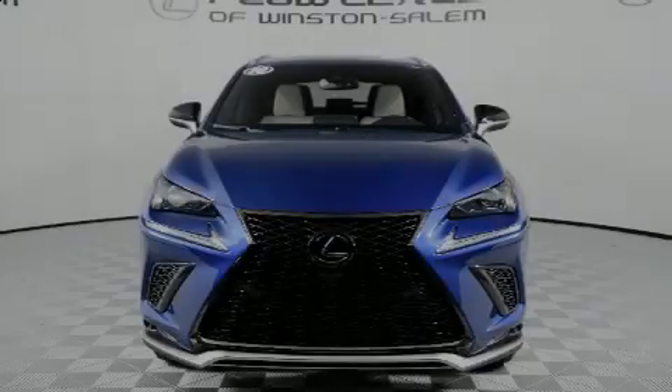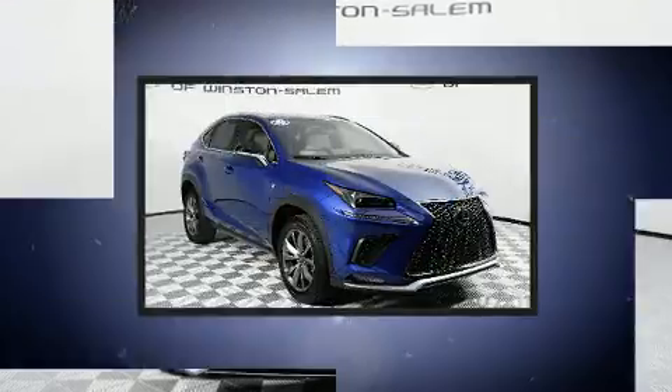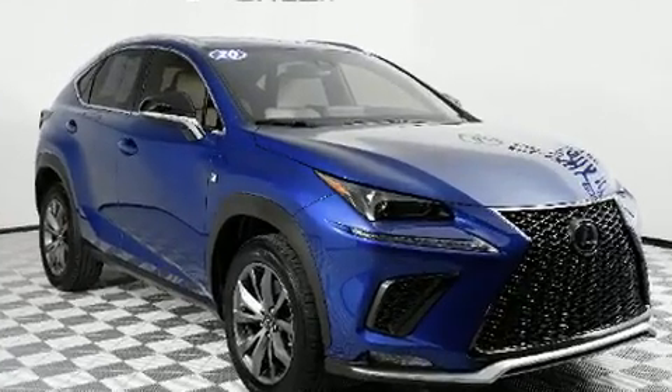Outstanding design defines the 2020 Lexus NX 300. With less than 10,000 miles on the odometer, this four-door sport utility vehicle prioritizes comfort, safety, and convenience.